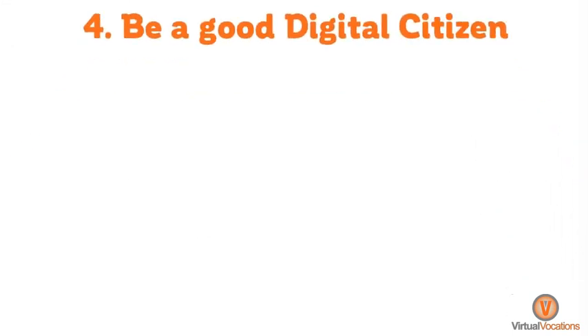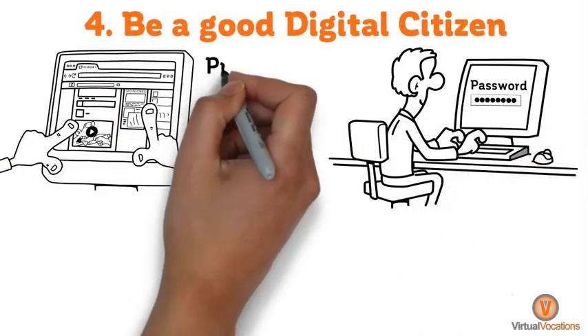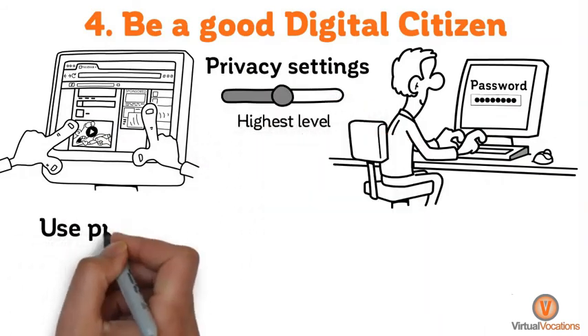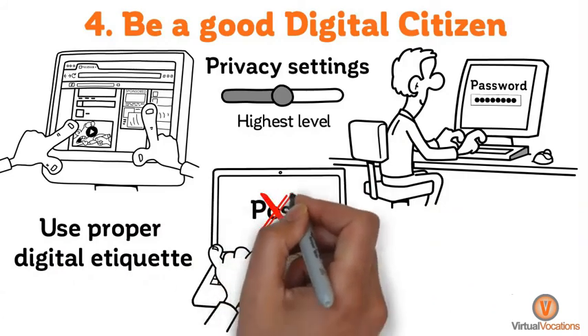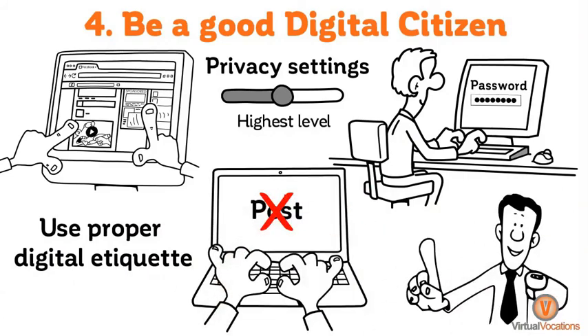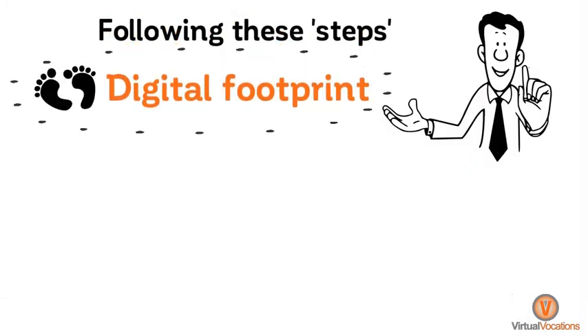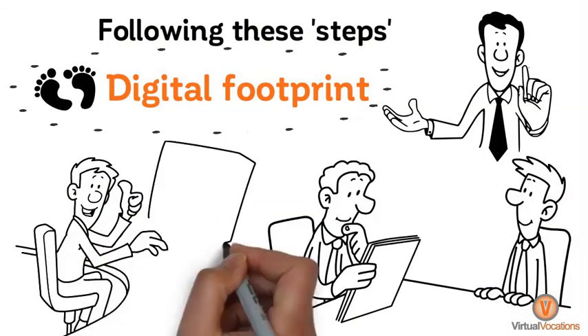And number four, be a good digital citizen. Use strong passwords to protect your information. Keep privacy settings adjusted to the highest level available. And use proper digital etiquette — make sure you never post anything online you wouldn't say to someone in person. Following these steps will make sure your digital footprint stays squeaky clean while letting potential employers know you have the skills to navigate successfully online while working remotely.